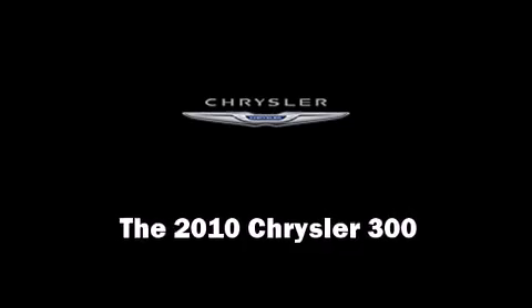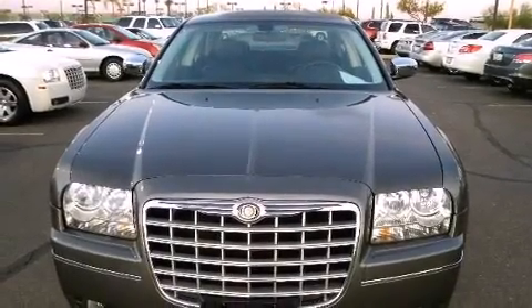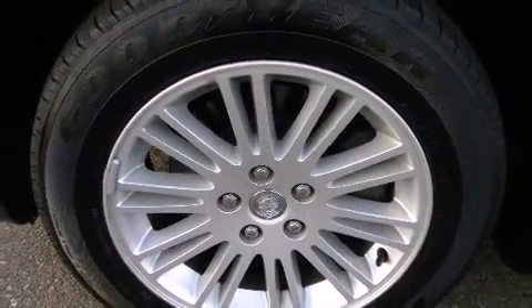Step into the 2010 Chrysler 300. With fewer than 25,000 miles on the odometer, this four-door sedan prioritizes comfort, safety, and convenience.